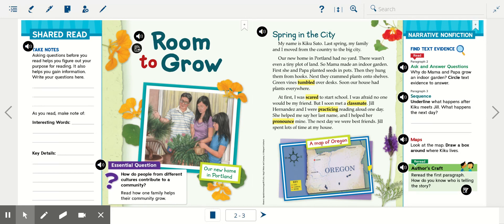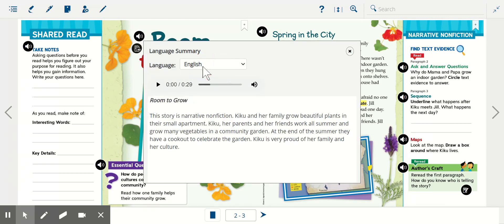The story that we're going to read today is called Room to Grow. Our essential question is: how do people from different cultures contribute to a community? Read how one family helps their community grow. I can see on the front cover we have a family and a little caption that says 'our new home in Portland.' Before I get started I like to click on this button and listen to the summaries. We're going to listen to it first in English and then we'll read it in Spanish.